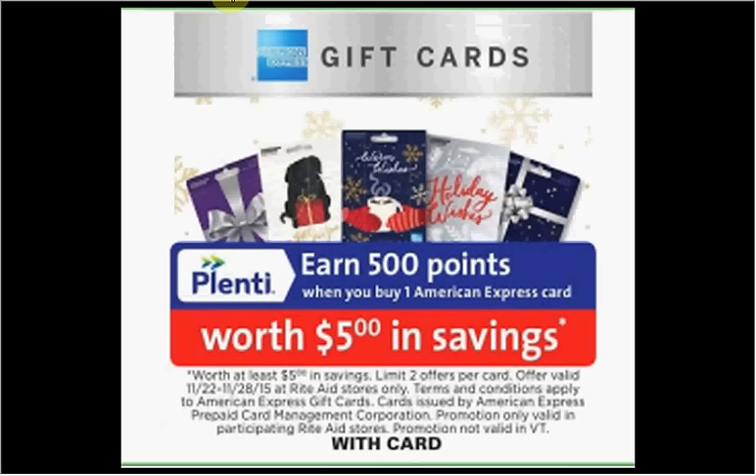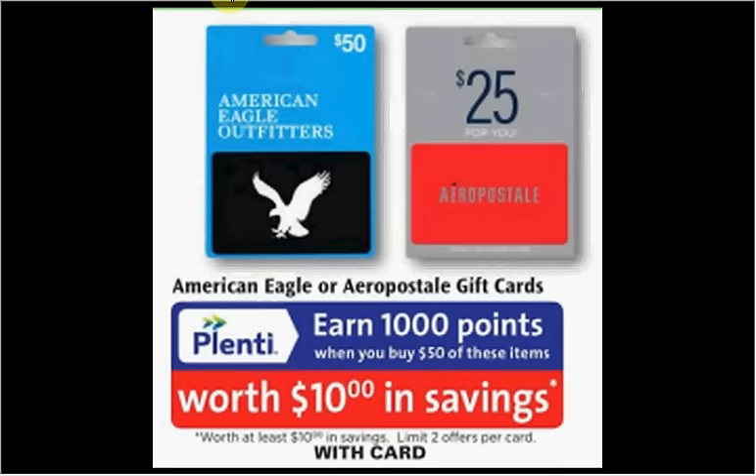When you buy one American Express gift card you'll get $5 back in points. When you spend $50 on either American Eagle or Aeropostale gift cards you'll get $10 back in points, limited to two times you can do this deal.